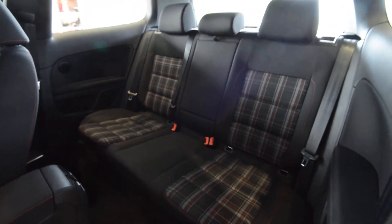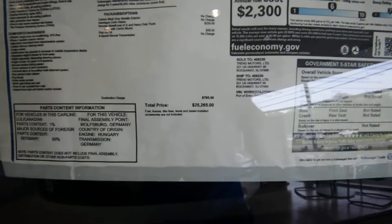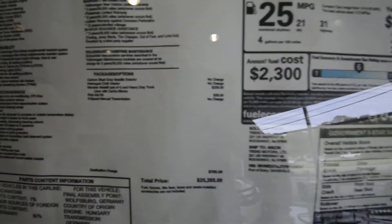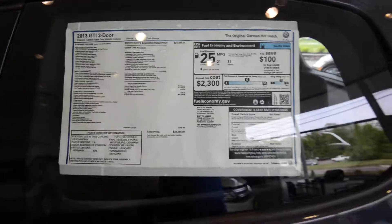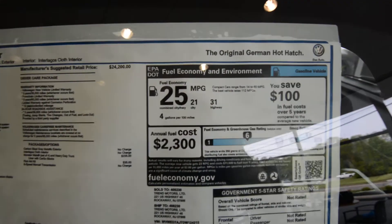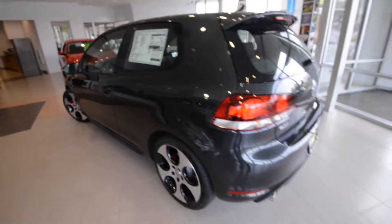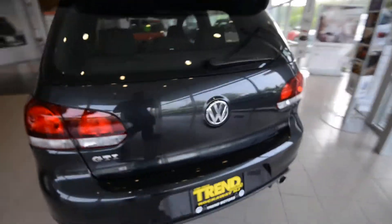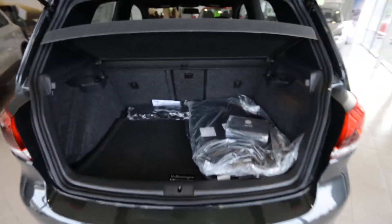Seats in the back, three across — they fold 60/40 with the matching plaid. Real quick, look at the numbers: MSRP is $25,265, and this one does have mats and a first aid kit, but nothing like a sunroof. 21/31 MPG city/highway respectively. It's pretty fuel efficient, and it's fun and it's fast. Front wheel drive, it's got the two-liter turbo under the hood — 200 horsepower, 207 pound-feet of torque.